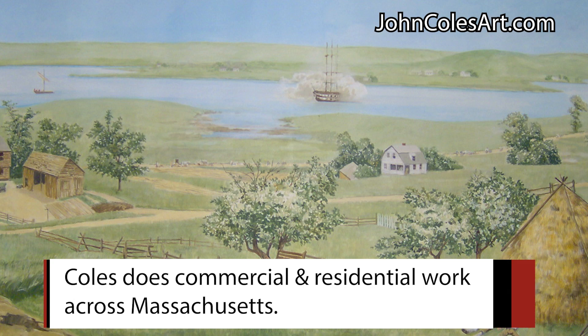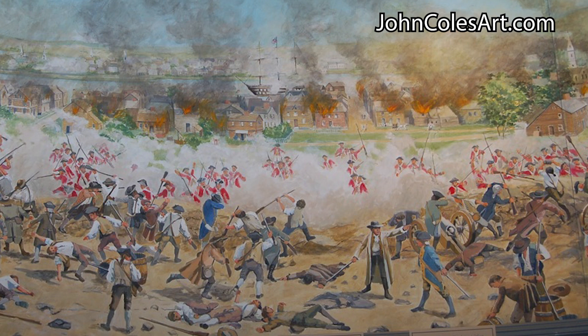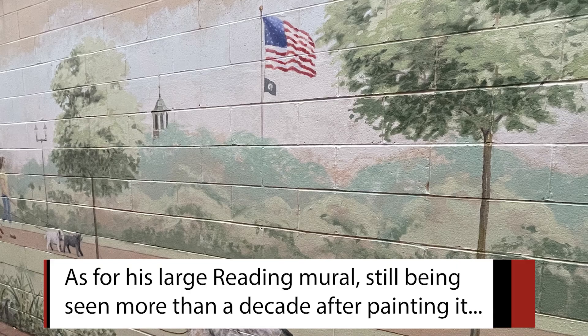I think my biggest mural is inside — it's for the Bunker Hill Monument. It's in the museum and it's a depiction of the Battle of Bunker Hill. It's like six feet by 90 feet and it's circular. I'm flattered that it's still there, that it wasn't painted over — that's great.